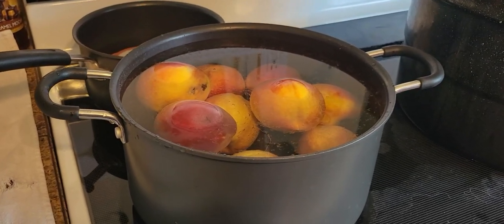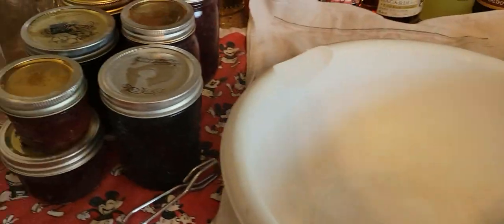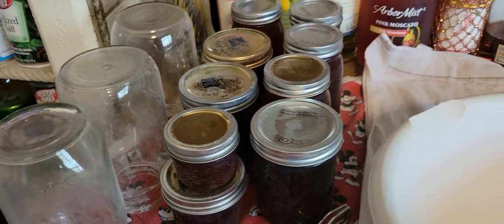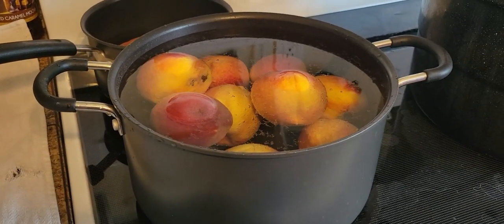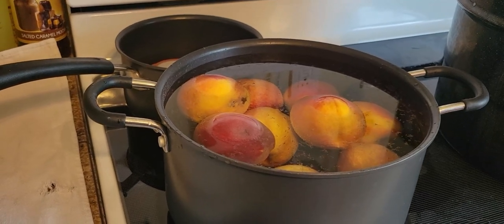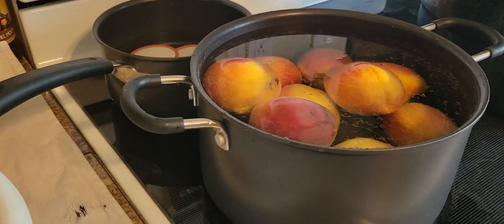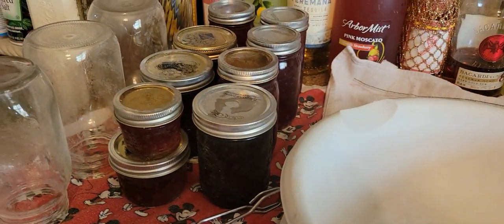Now we start the peaches. I'm going to blanch them, get an ice bath ready, peel them, and put them up in syrup for now. I might also make some compote since the pineapple compote was so freaking delicious, but that'll have to be with the next round of peaches as they ripen. I'll save a couple for eating fresh and slice the rest up for syrup. I have an amazing family — they are so good to me.